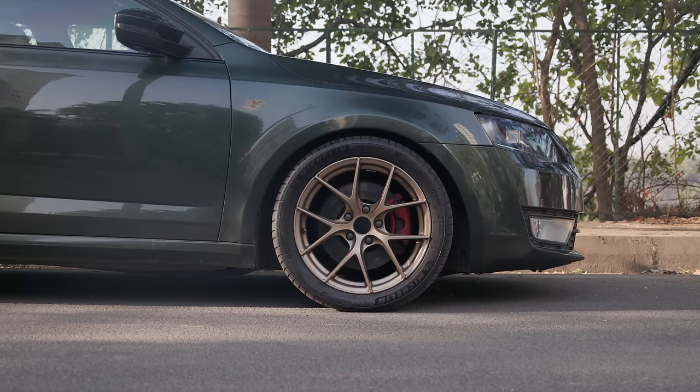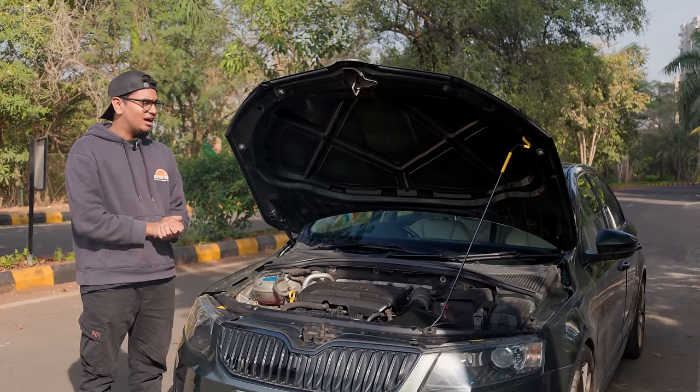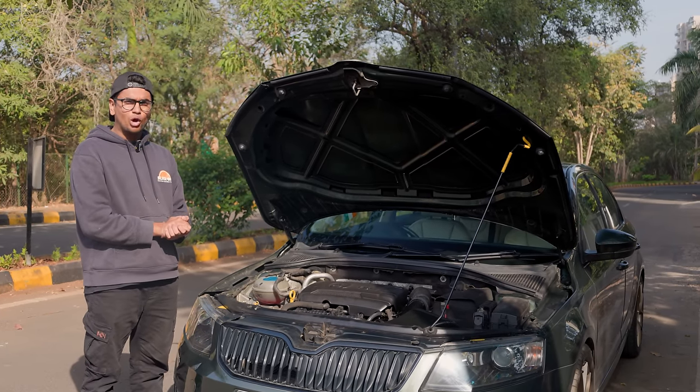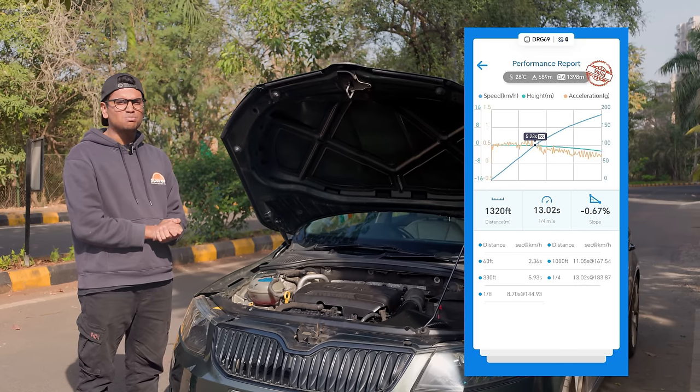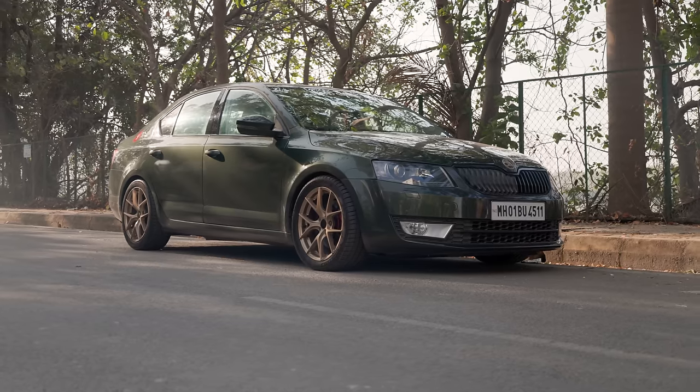It's also running sticky PS4 rubber and this thing can do insane quarter mile times. These boys have been able to clock 13 seconds flat at multiple FMSCI approved events. This is one heck of a fast car — an absolute monster.